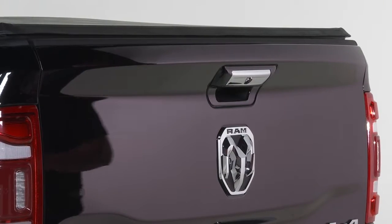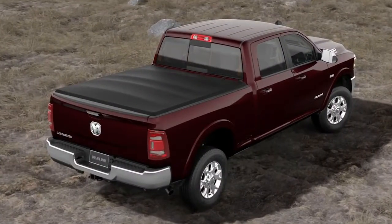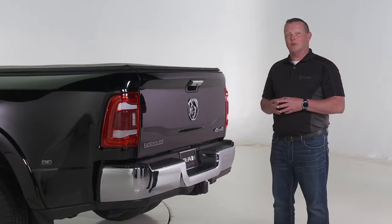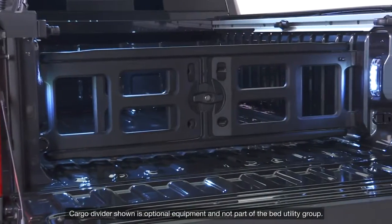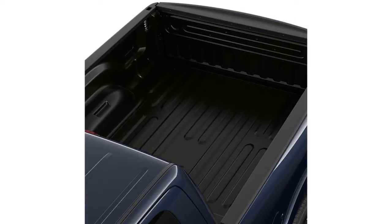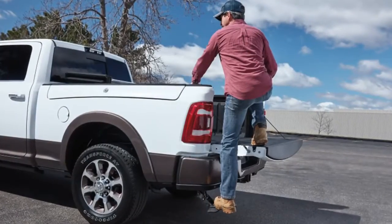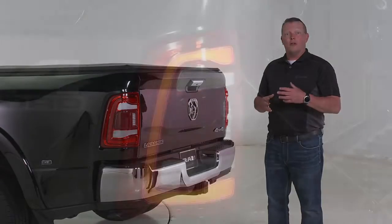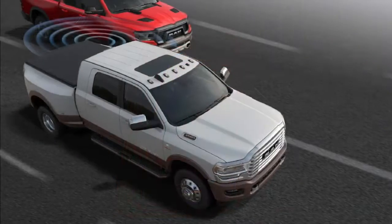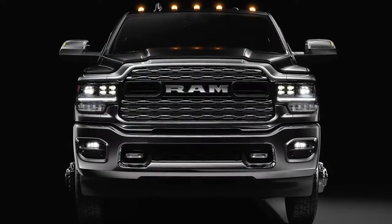Like the previous generation, a tonneau cover is available on the Ram truck. New for 2019 is the Bed Utility Group, which features LED bed lighting, a spray-in bed liner, and a deployable bed step. Standard with Laramie and higher trim levels are the premium LED tail lamps, which are also coupled with the blind spot monitoring package or premium lighting package.